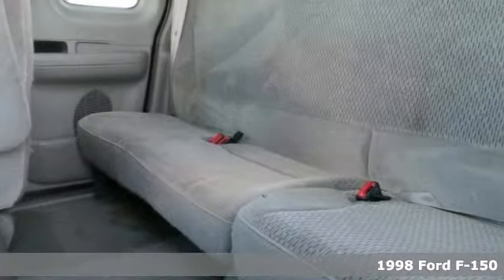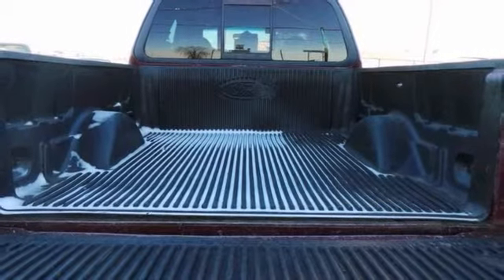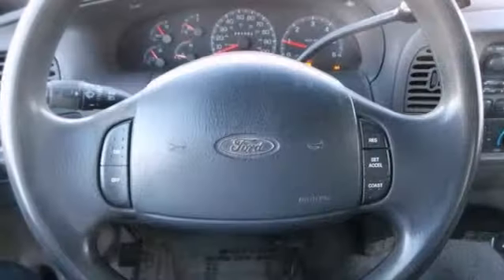It comes with a Triton V8 engine, four-wheel drive, dual airbags, and a split-folding rear seat. And it also has a bed liner. Plus you'll get a powertrain warranty.